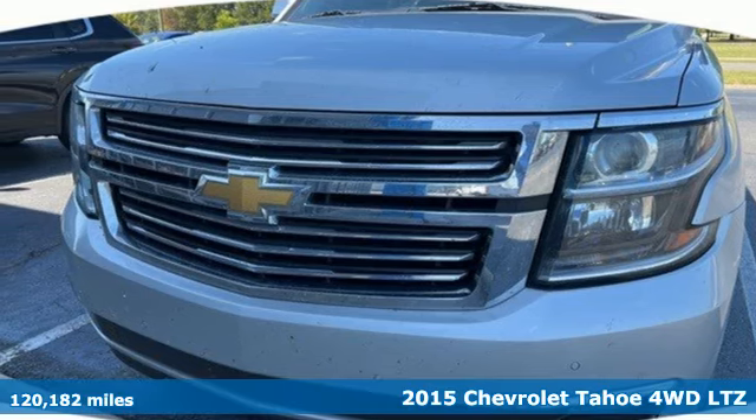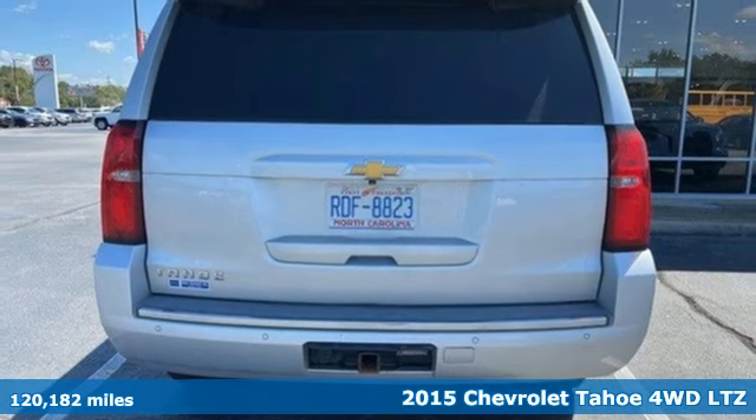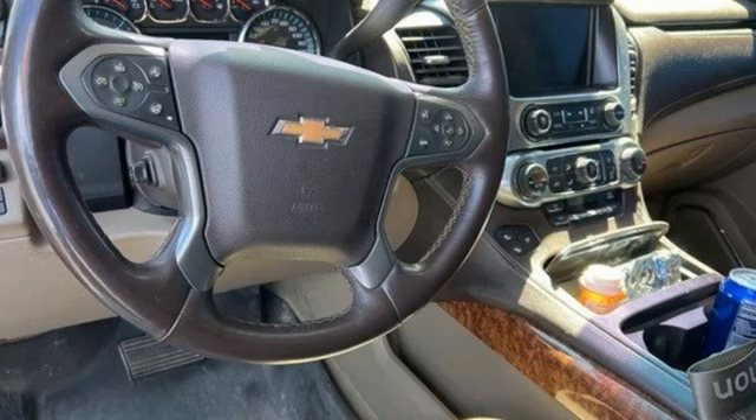It's a 2015 Chevrolet Tahoe. Advanced safety features, a refined cabin, and towing capability make this Tahoe the perfect combination of comfort and versatility.